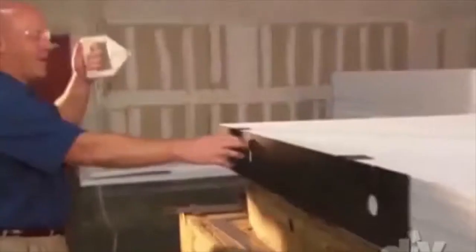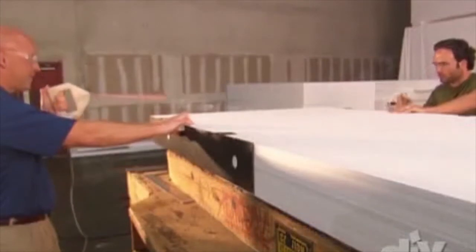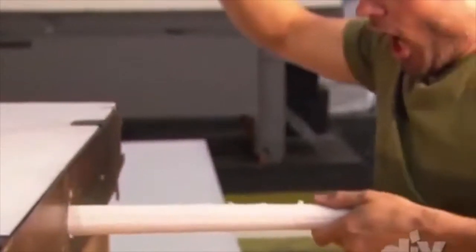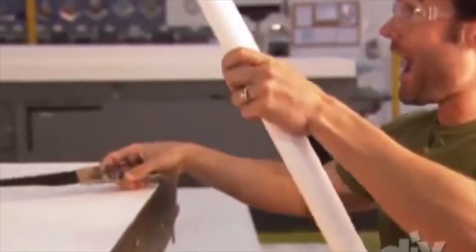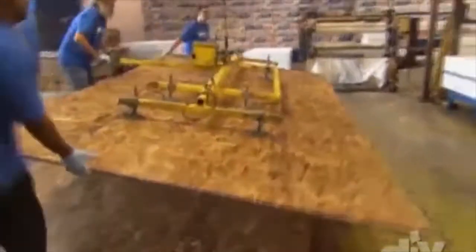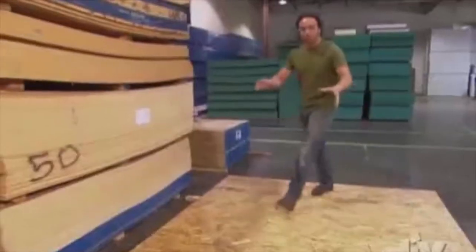A hot wire makes precise cuts in the foam — it works kind of like a giant cheese wire. This gets hot. We're going to run it through here. If that performed correctly we should be able to push that right out. Great success — with the foam cut to specifications, it's time to cover it with OSB.